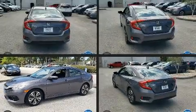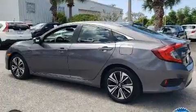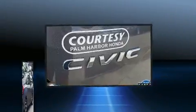Here's a great deal on a 2017 Honda Civic with just over 35,000 miles on the odometer. This four-door sedan prioritizes comfort, safety, and convenience. Performance and efficiency are both prioritized thanks to the efficient four-cylinder engine.